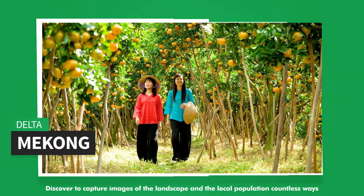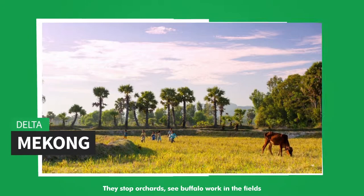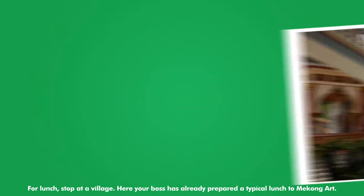Discover and capture images of the landscape and the local population. Countless stops along the way include orchards, buffalo working in the fields, a stop at a Cao Dai temple, and a visit to a local family for lunch.